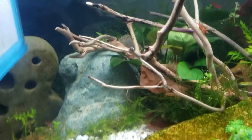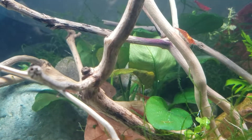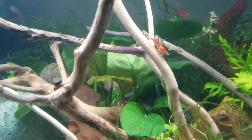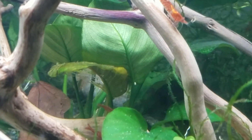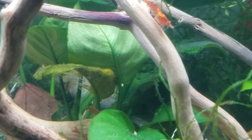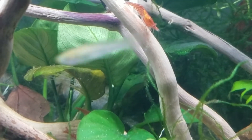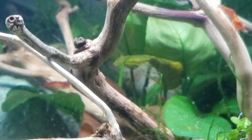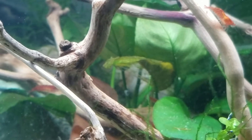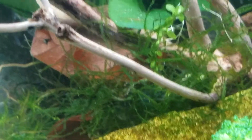Hey there, Alex Williamson here. I just wanted to point out that I have some manzanita wood, and it has been in a shrimp tank. No chemicals have been added to this tank — no medications, dyes, or anything along those lines. The only thing that has come into this tank would be dechlorinator by way of water. Other than that, nothing else.